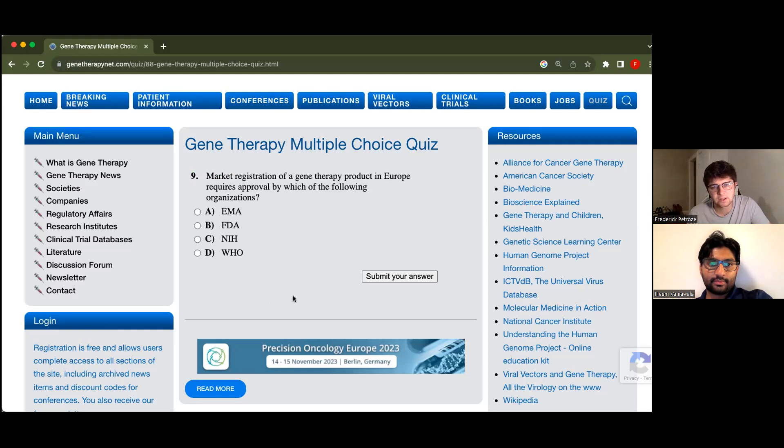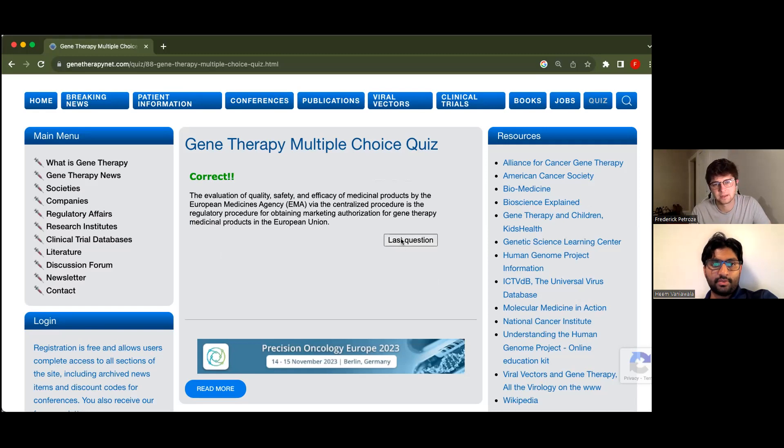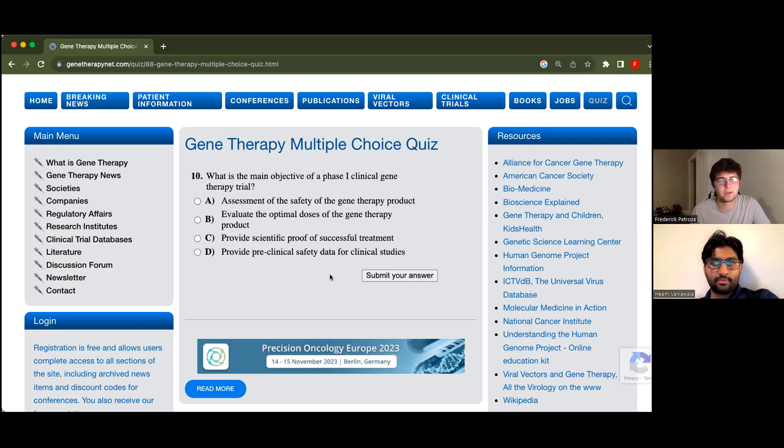Market registration of a gene therapy product in Europe requires approval by which of the following organizations? It's going to be EMA because FDA and NIH are both United States, and WHO is World Health Organization. What would EMA stand for? European Medicines Agency. Nice.